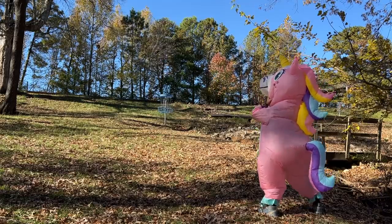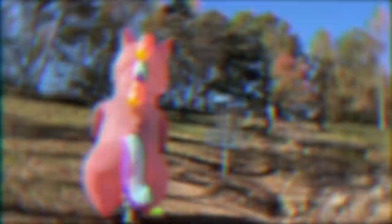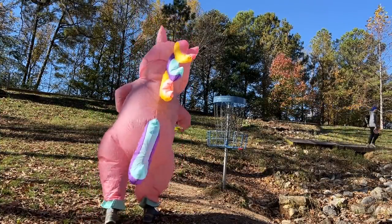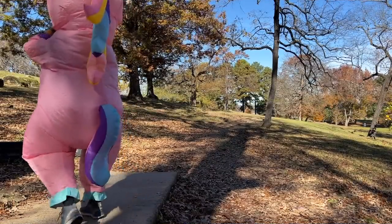Especially when you lack mobility because you happen to find yourself in a unicorn costume — if you ever find yourself in that scenario. Putting is definitely the trickiest part, because the window you can see just under the beautiful unicorn's mouth is the only way I can see. When you do your normal putting motion, it causes you to look down. Not really happy with the bogey, but not too upset by it either.